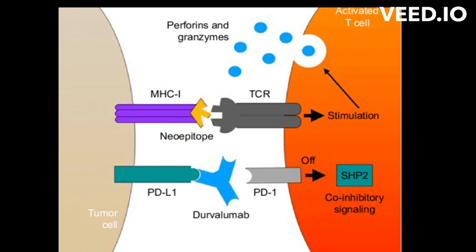Durvalumab is approved for the treatment of certain types of cancer, including non-small cell lung cancer (NSCLC) in combination with tremelimumab, bladder cancer in combination with platinum-based chemotherapy, and head and neck cancer in combination with platinum-based chemotherapy.